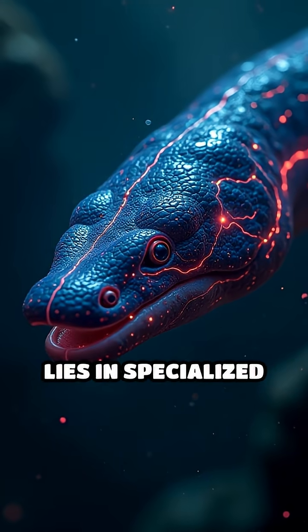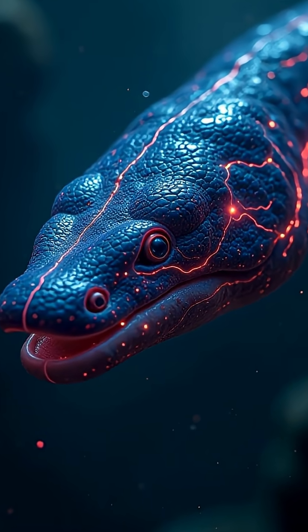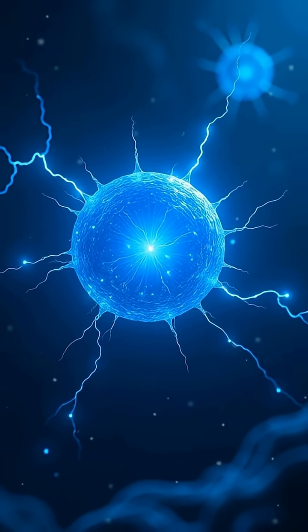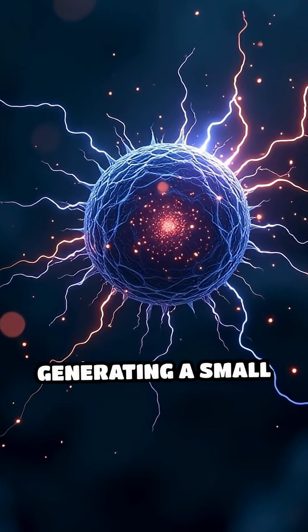Its secret weapon lies in specialized electric organs that occupy around 80 percent of its body. These organs contain thousands of tiny cells called electrocytes. Each electrocyte functions like a miniature battery, capable of generating a small voltage.